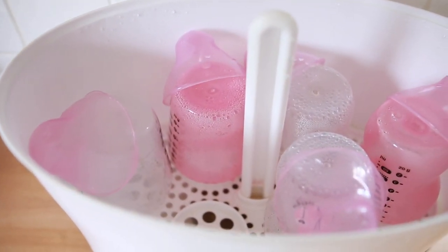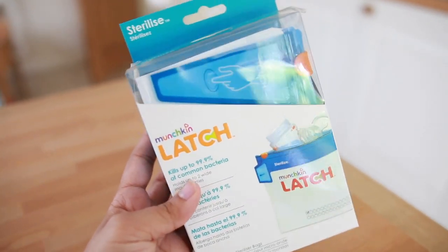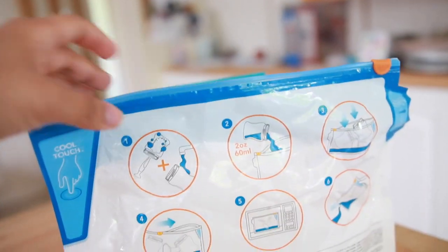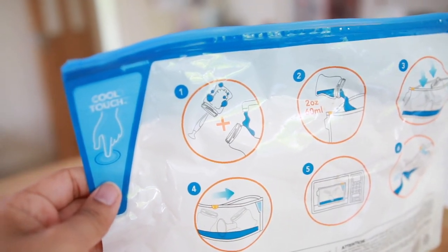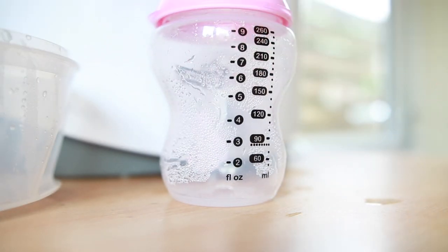The sterilizer I have is from Tommy Tippee. For sterilizing on the go, I recommend the Munchkin sterilizing bags — they take up to two bottles with teats and all accessories, and you just put it in the microwave for three minutes with two ounces of water. For bottles, whatever brand your baby takes is the right brand — we've just got on with Tommy Tippee bottles with both James and Isabella, and any brand will do.